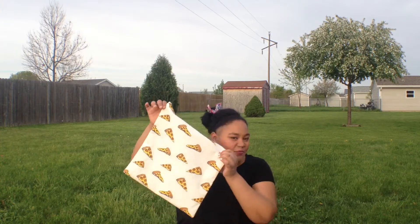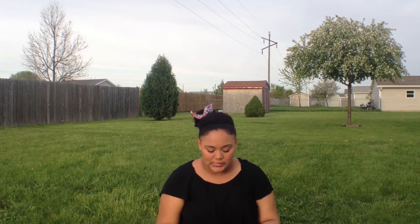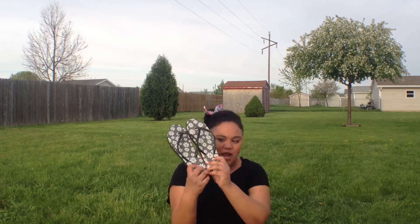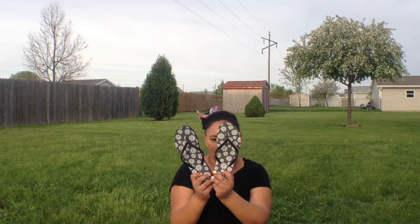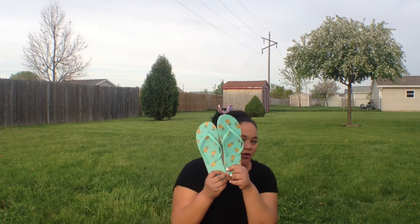The next thing I got were these flip-flops from PacSun, and they were buy one get one free, so I just decided to get them. The first pair are these like daisy ones — they're just black and I like them a lot.